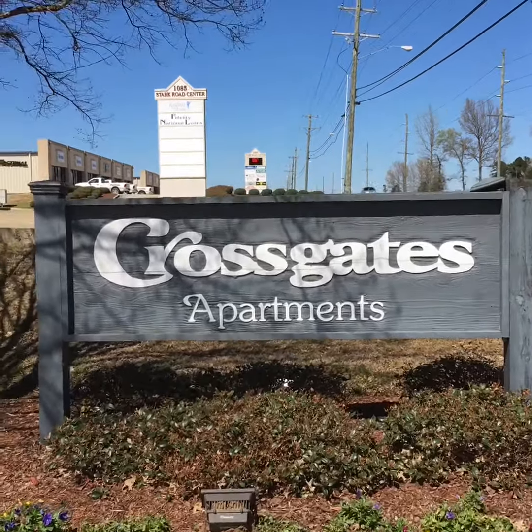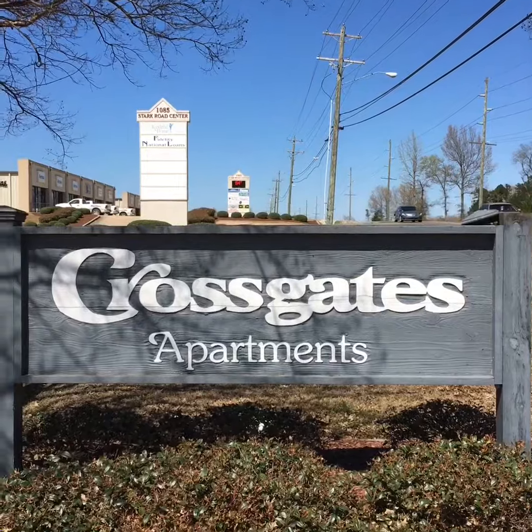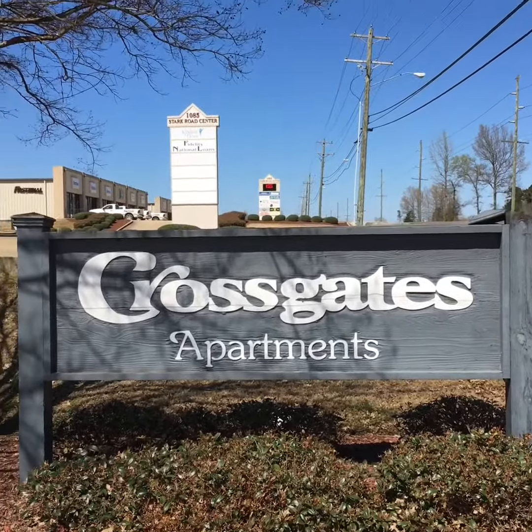Here's another apartment complex you can check out on rstarkville.com. Crossgates Apartments. Let's see what's in this place.